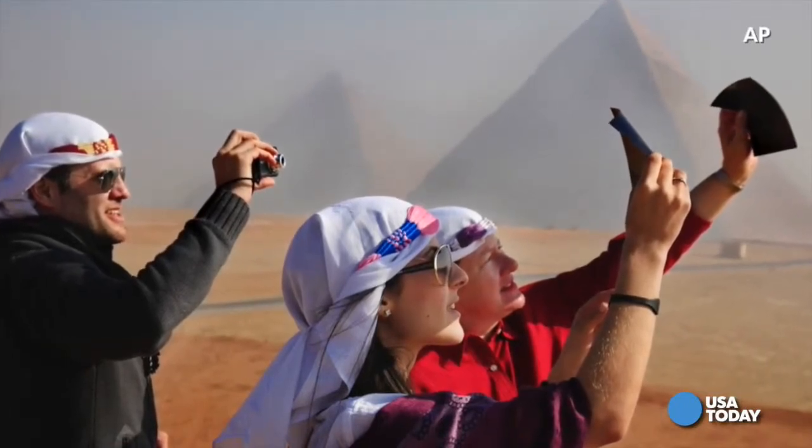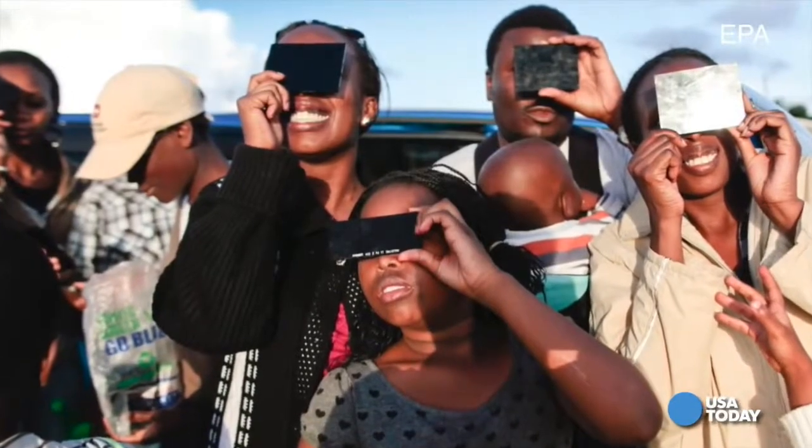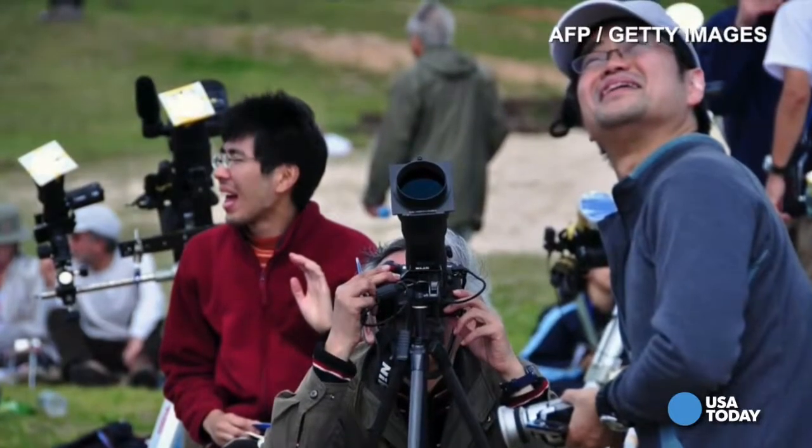But there are options. You can use filters made of mylar or glass for your eyes and camera that can be purchased online. Practice with them before the eclipse, because you don't want to be figuring out settings during your rare chance to capture it.